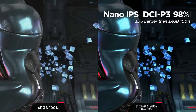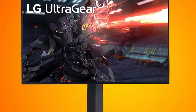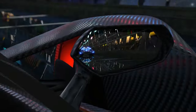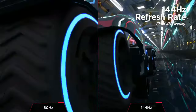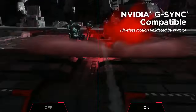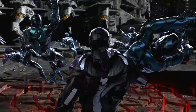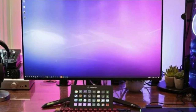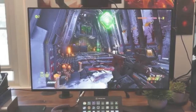Tired of screen tearing and stuttering? The LG UltraGear solves that with G-Sync and FreeSync compatibility — it's all about smooth, fluid gameplay with no interruptions. The IPS panel gives you not just accurate colors but also wide viewing angles, making it a great choice not just for gaming but also for content creators who need true-to-life color accuracy. For those who love to customize their setup, this monitor is VESA-mountable. Plus, with features like crosshair and sight modes, it enhances your gaming precision, and Dynamic Sync technology reduces input lag for even faster response times. Check out the link in the description.